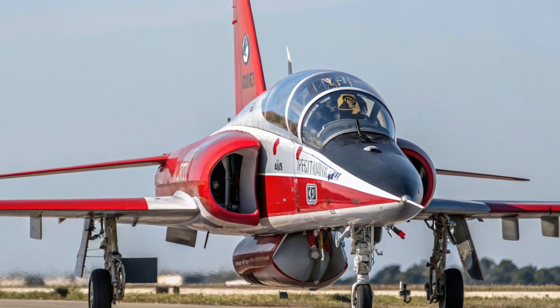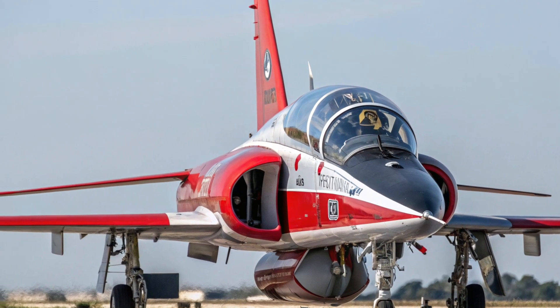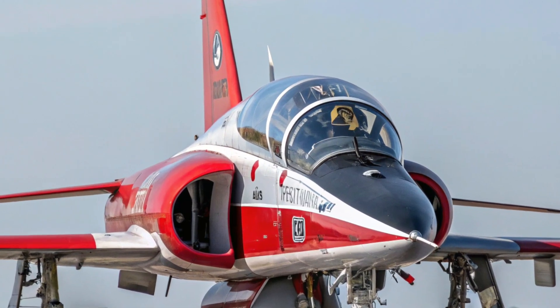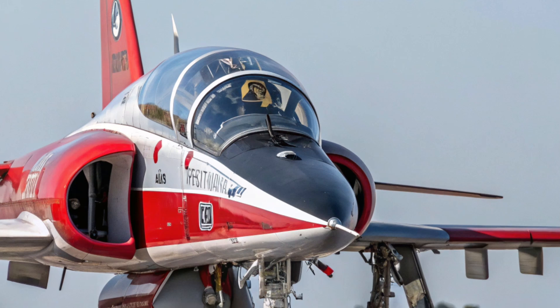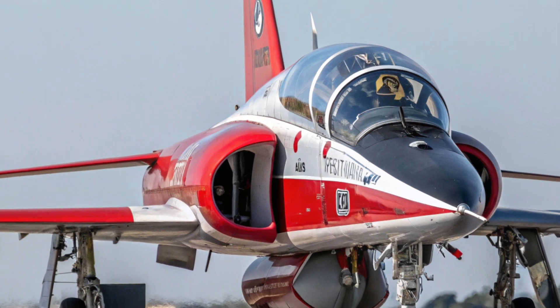Its agility, high angle of attack capability, and smooth handling qualities are designed to help pilots develop the skills needed to transition seamlessly into aircraft such as the F-22 Raptor and F-35 Lightning II. The aircraft's open mission systems architecture further enhances its value by supporting a wide range of simulated combat environments, enabling students to train for complex situations without ever leaving the cockpit.